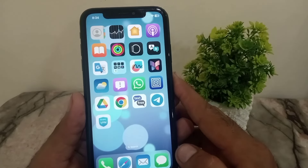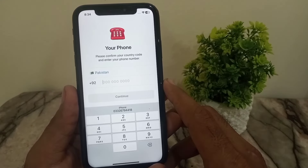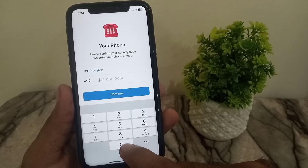Hello guys, welcome back to another video. In this short tutorial, I will discuss Telegram verification code not received on iPhone. Please watch this video until the end.